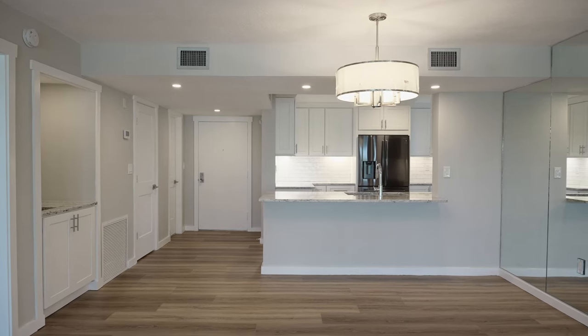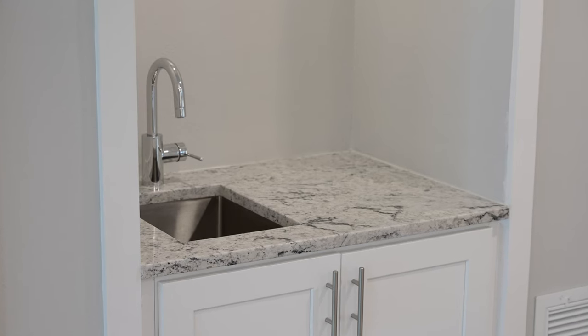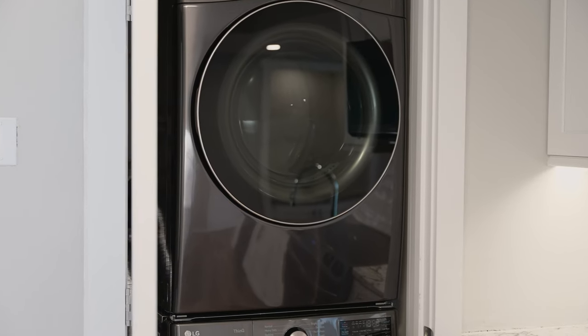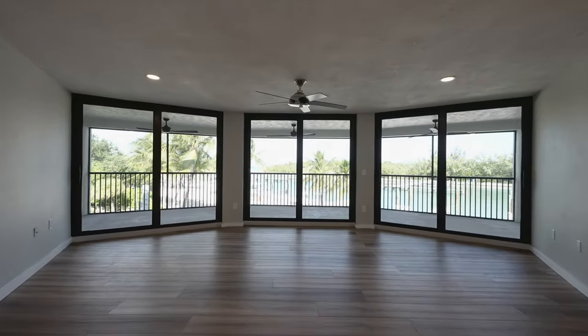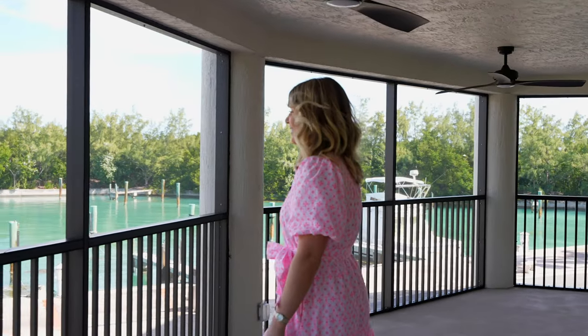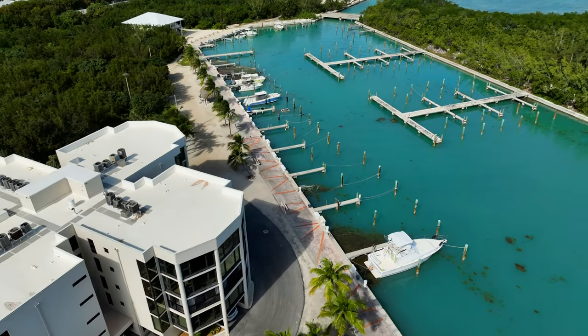Introducing this fully updated condo that features two bedrooms, two and a half bathrooms, and over 1,600 square feet inside. Open the Florida ceiling impact sliders to enjoy the cool gulf breezes from your very own 400 square foot screened-in porch.